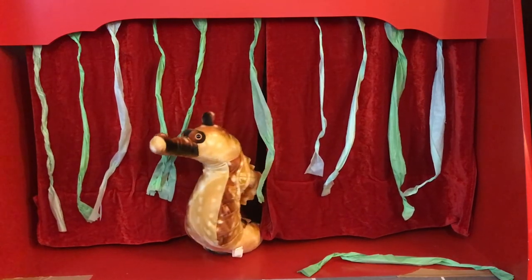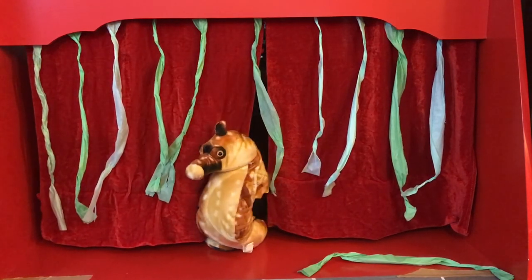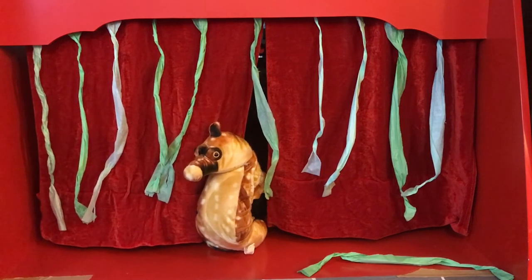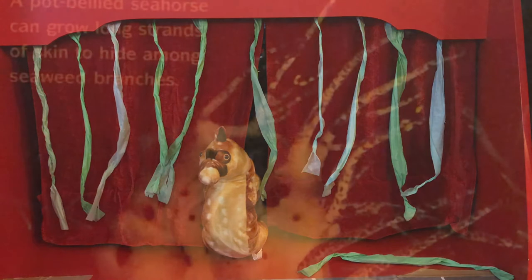Seahorses can change skin color to match their surroundings — a form of camouflage. They may become brown to blend in with mangrove roots, or turn yellowish-green like seaweed, or become orange or red like nearby sponge. Seahorses can change color because of special cells in their skin that contain tiny sacks of color pigment. Different mixtures of these pigments can make many shades and patterns. Some seahorses also grow long strands of skin that look like branching seaweed, and others have tiny plants called algae growing on their skin, giving them a fuzzy appearance that helps them hide from predators.